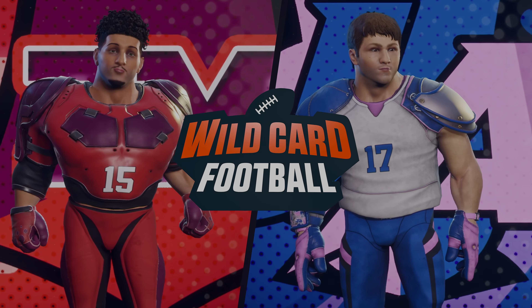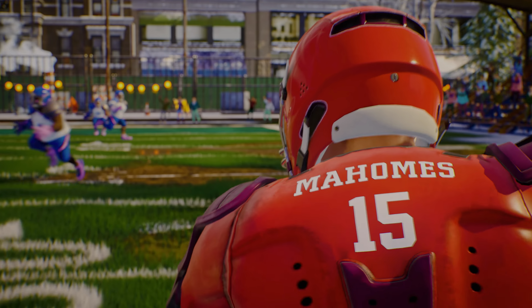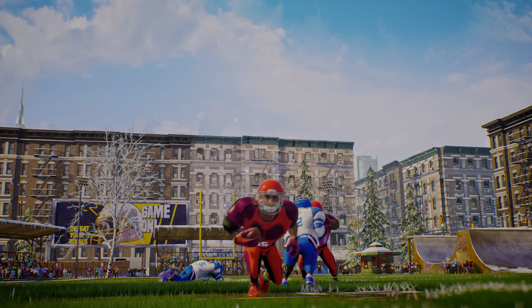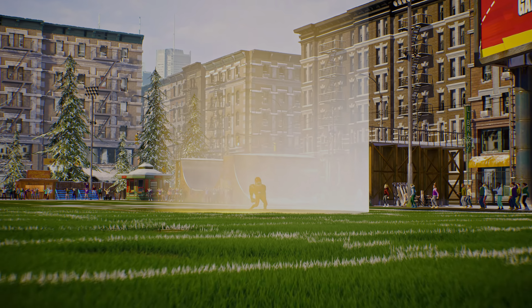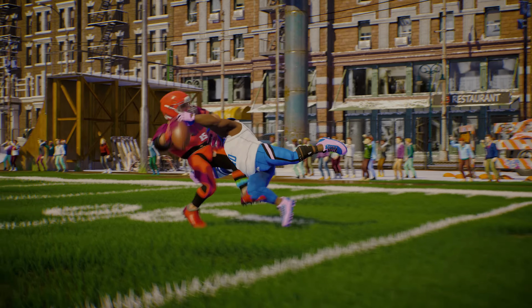Team Mahomes took on Team Allen, and boy, what a matchup it was. Just when Team Mahomes thought they had the win and were going to stroll into the end zone, a UFO comes out of nowhere and moves him back 30 yards.